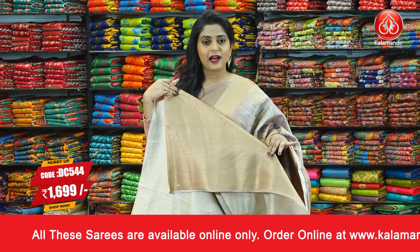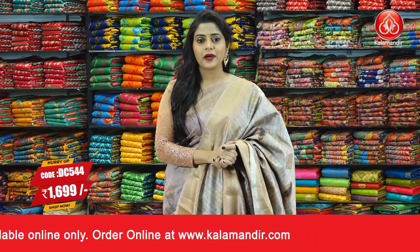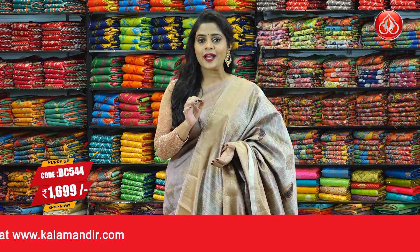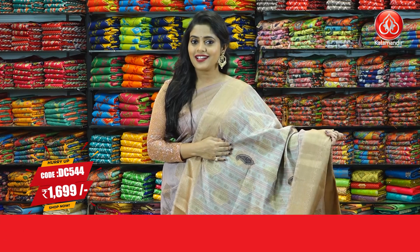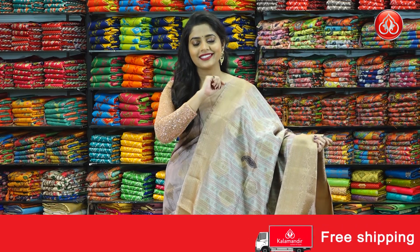The blouse piece is going to be in contrasting colour with brocade pattern. The saree code is DC544 and the price of the saree is 1699 rupees only. To purchase this saree, just take a screenshot and send that to our WhatsApp number 9852952299.